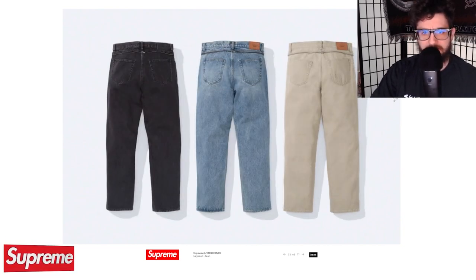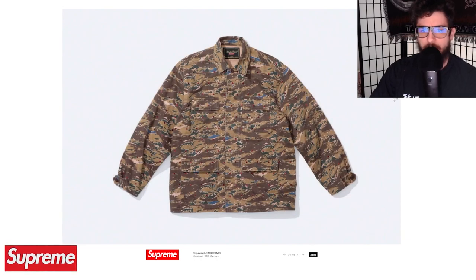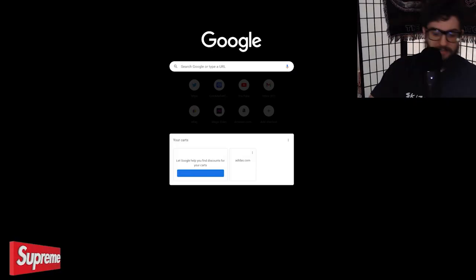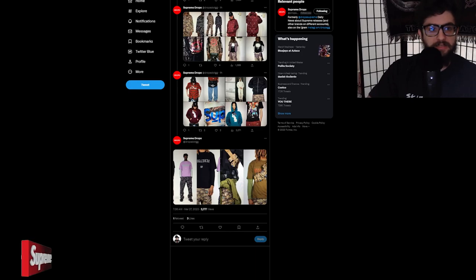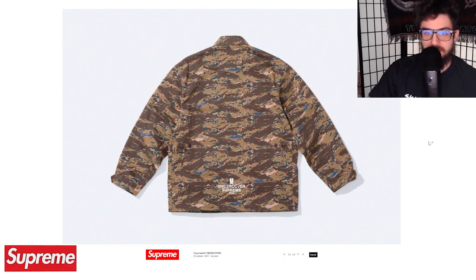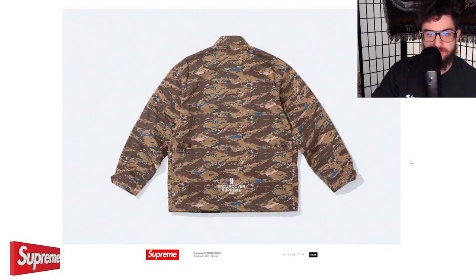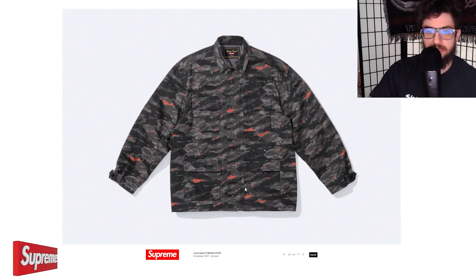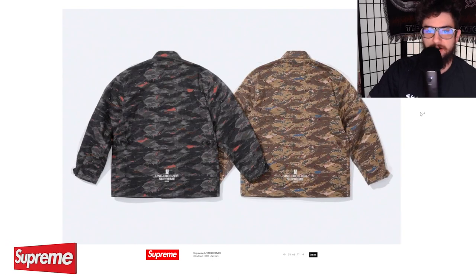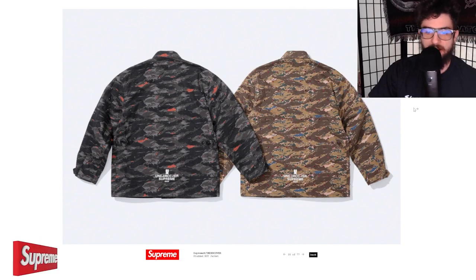Are you guys feeling this collection so far? Post your thoughts down below. I really like this piece — the Supreme Undercover Studded BDU jacket. BDU stands for Battle Dress Uniform. Love this camo on there and even the red studs — I didn't notice them at first but they're a really cool touch. I like the black one a lot more with the hits of infrared and black studs. I could definitely see the desert tire camo going well too.